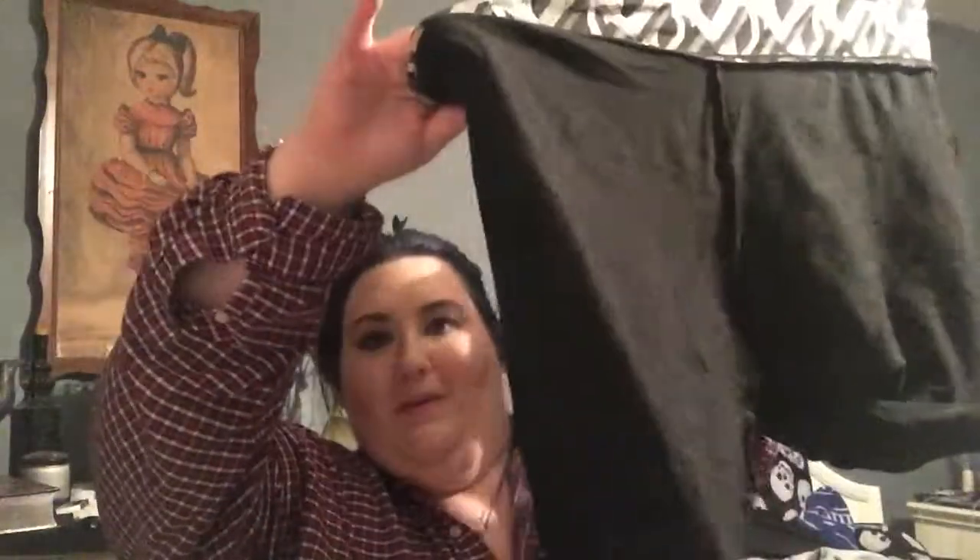I just bought some tweezers, because I'm going on vacation soon and I really don't want to bring my Tweezerman tweezers and then lose them in New Orleans. And it's the same for my loofah — this is just a Target brand loofah. I'm going to New Orleans soon and I don't want to bring my good loofahs, because I know I'm just gonna leave things and forget to bring things home. I also got these Mossimo leggings, and they have that little band at the top.